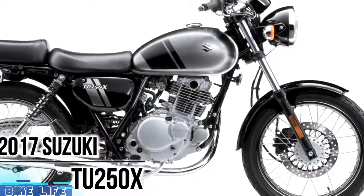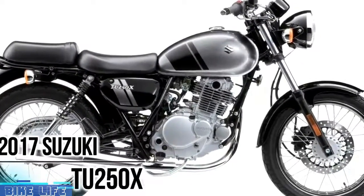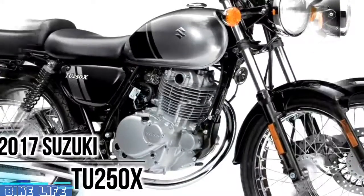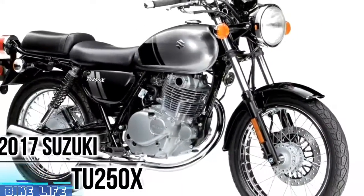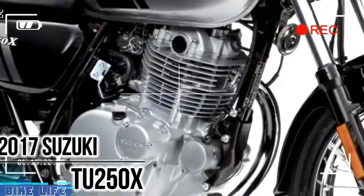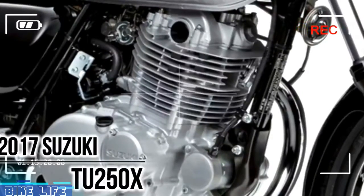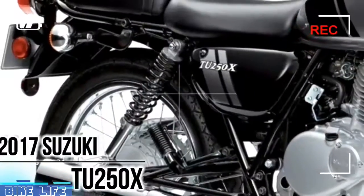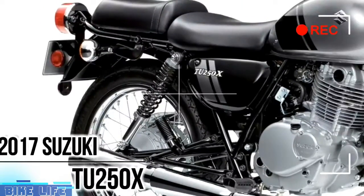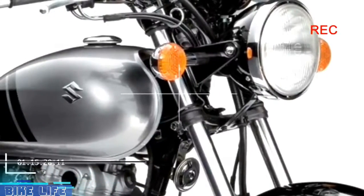2017 Suzuki TU250X. The 249cc air-cooled 4-stroke single-cylinder engine with Suzuki's industry-leading fuel injection system is tuned for strong low-end torque that's well-suited for city riding. Tradition comes alive in the 2017 Suzuki TU250X. With classic styling including spoked wheels, a round headlight, and a swept-back muffler layered with plenty of chrome, it's designed to remind everyone that motorcycling is all about fun.